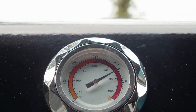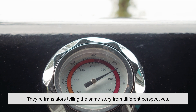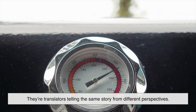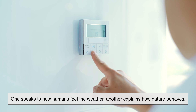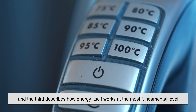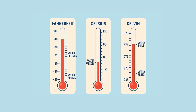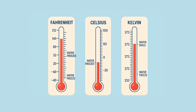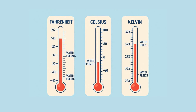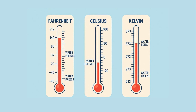In the end, Fahrenheit, Celsius, and Kelvin aren't rivals competing for dominance — they're translators telling the same story from different perspectives. One speaks to how humans feel the weather, another explains how nature behaves, and the third describes how energy itself works at the most fundamental level. The next time you hear a temperature quoted in a system you don't normally use, remember you're not seeing a contradiction — you're seeing a different lens. And just like any good tool, the best temperature scale is the one that fits the moment you're trying to understand.